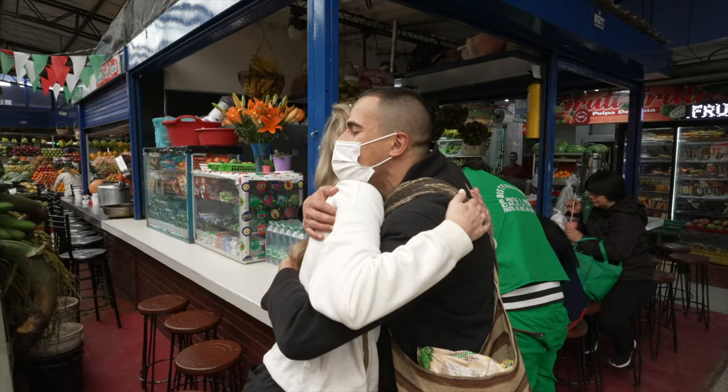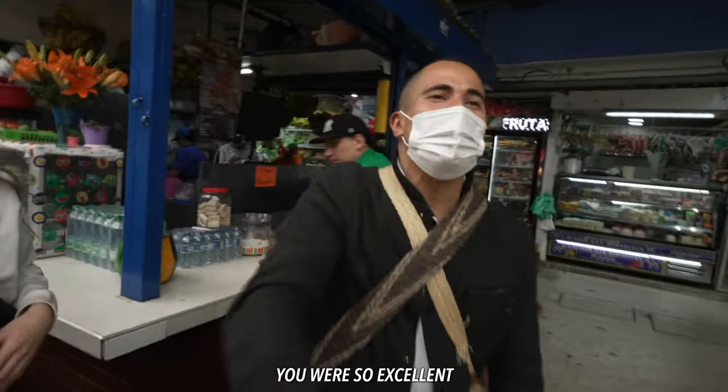Thank you so much! What an amazing day two here in Colombia. Victor was so knowledgeable — thank you again. If you guys decide to do this tour, we highly recommend it — book it with Victor, we'll leave his link below. Thanks again for watching, we'll see you tomorrow!